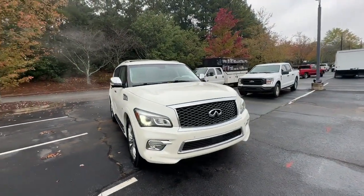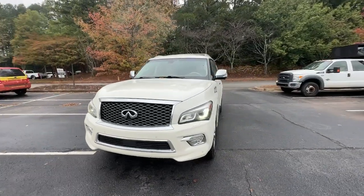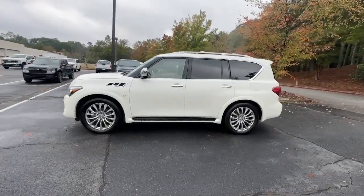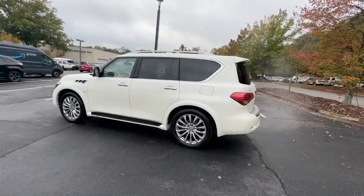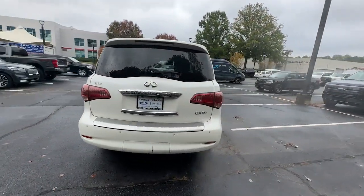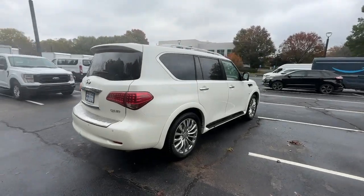Get acquainted with the 2016 Infiniti QX80. With less than 200,000 miles on the odometer, this vehicle stands out from the rest. Answer the call to adventure in unprecedented style and comfort in this QX80.